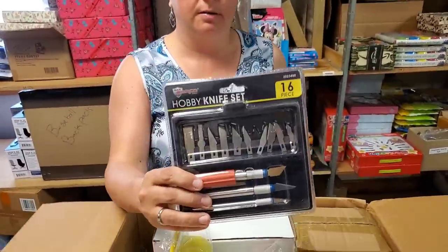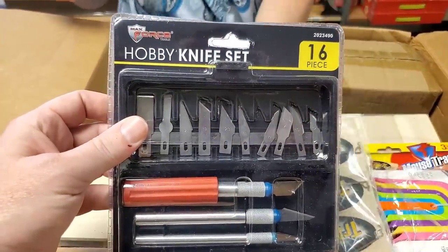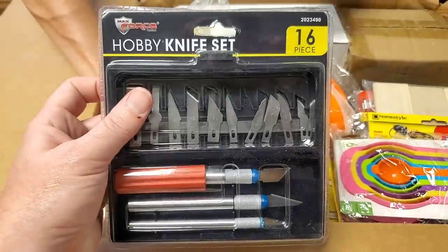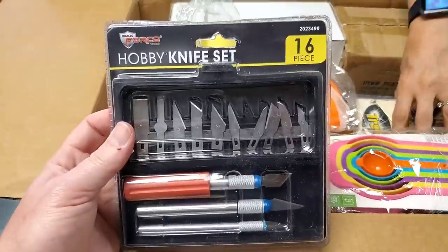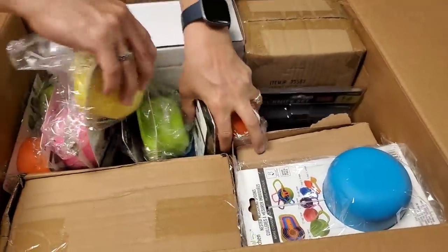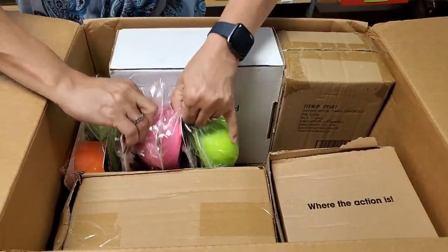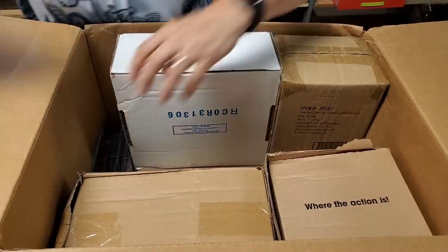They really crammed a lot in that box! Check that out — it's a Max 4, just a little simple knife set. I like that — looks nicer than what I was thinking. Alright, we've got all these measuring cups, another knife set, more measuring cups, and more knife sets over here.